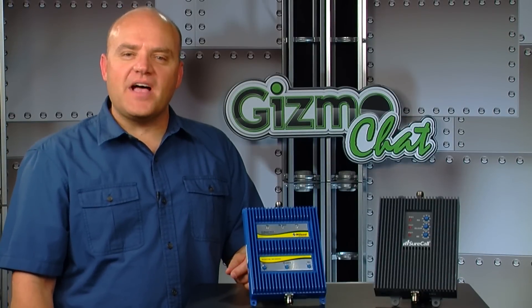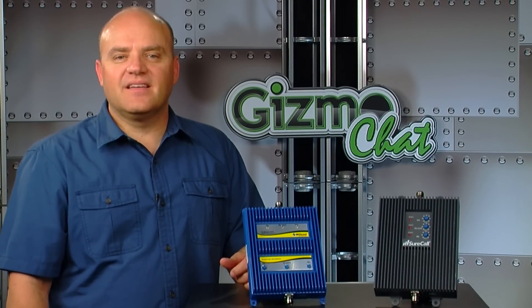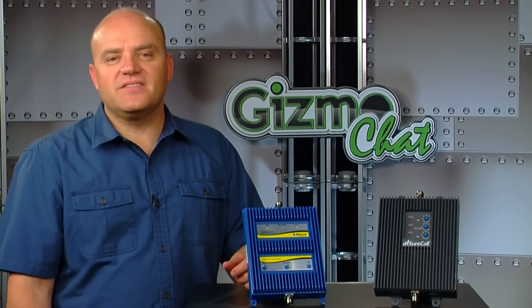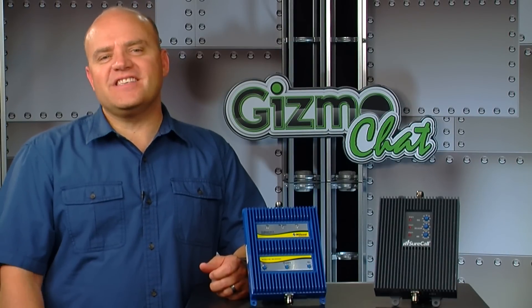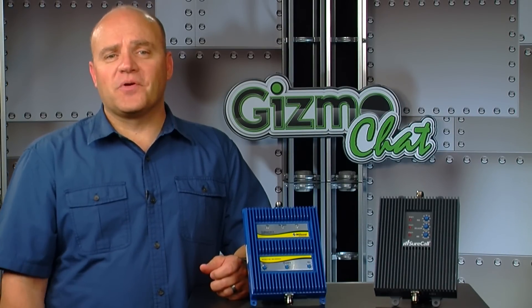We've been talking a lot lately about cell signal boosters for mobile, home, and large buildings. For the most part, those boosters covered only the 2G and 3G bands, improving your signal strength for cellular service. But now we all want the lightning fast speed that 4G promises. You may be tempted to run out and buy a 4G single-band booster, anticipating a dramatic increase on your cellular network.